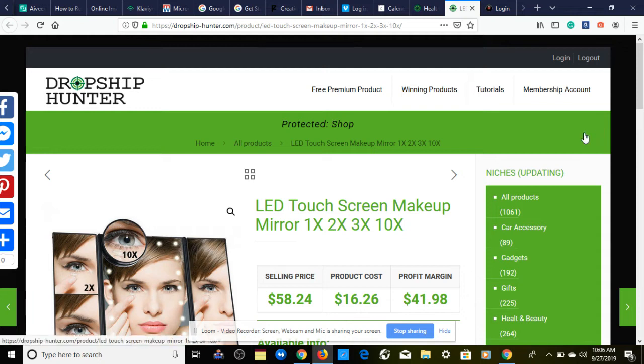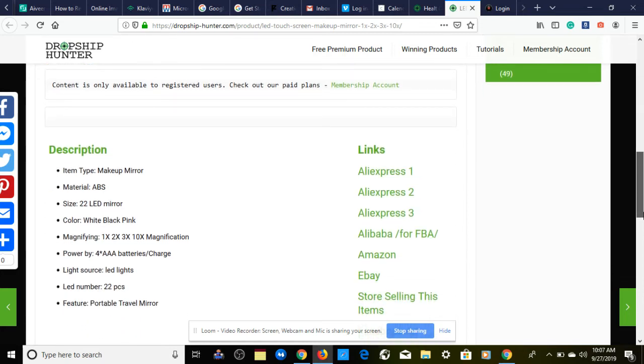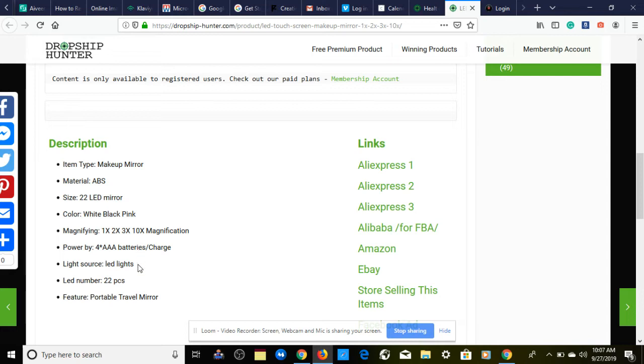Next we have the LED touchscreen makeup mirror — 1x, 2x, 3x, 10x magnification. I've been testing this on Facebook Marketplace and they've been going crazy, so I was considering making this a one product store myself, but I figured I'd give value to you all. Product cost is $16.26, we're selling it for $58.24, giving us a profit margin of $41.98.